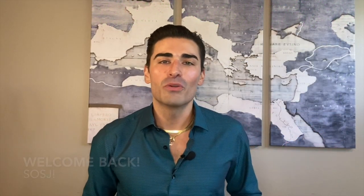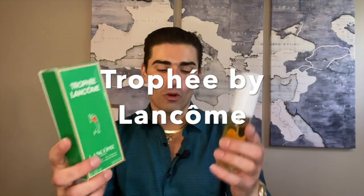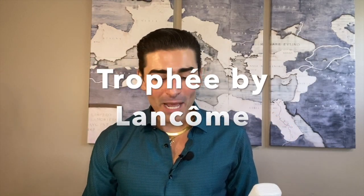Hey guys, welcome back to Sense of South Jersey with me, Kellen, for another fragrance review. Today we're going to be taking a look at a very hard to find, highly discontinued scent from the 80s. It's classified as a chypre fragrance from the house of Lancôme — it is Trophy by Lancôme, named after the Trophy golf tournament that ran from 1970 to 2003.